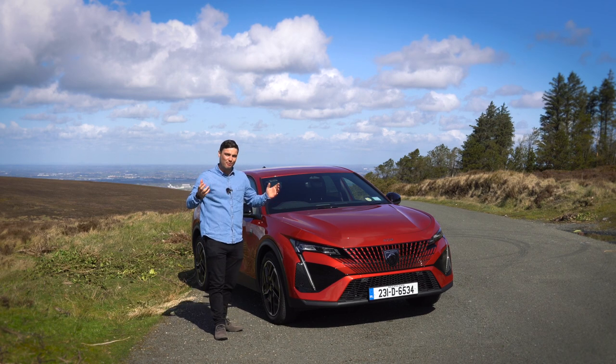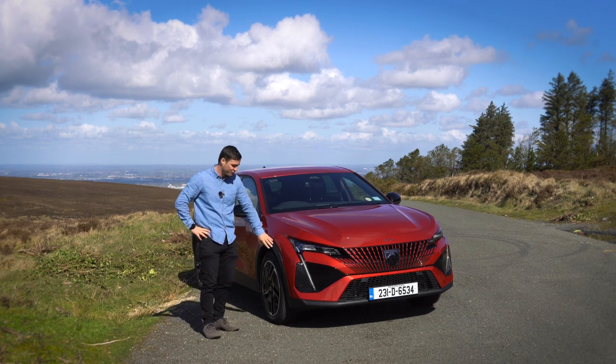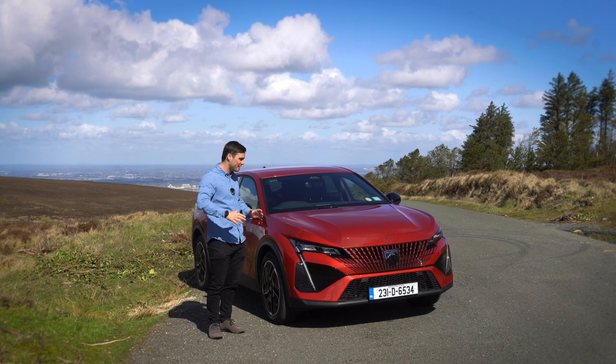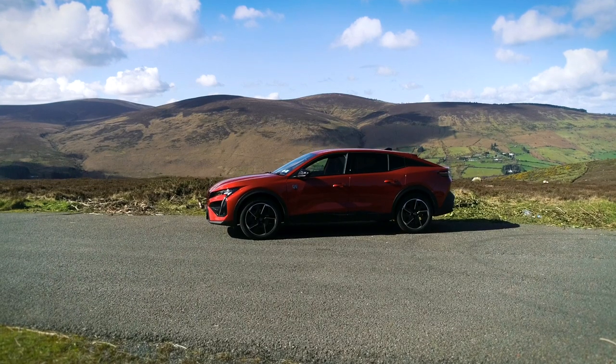When I first picked this up I kind of scratched my head and said: what is it? Is it an estate? Is it an SUV? There's a lot of space under the wheels here, and this black trim definitely gives the idea it might be an SUV, but then it's also quite long. Comment below — do you think it's an SUV, an estate, or just a massive hatchback?